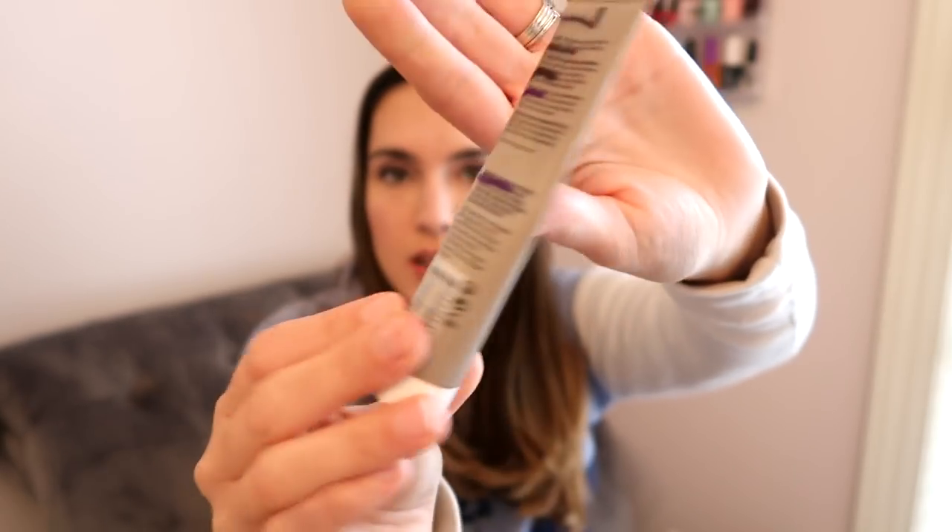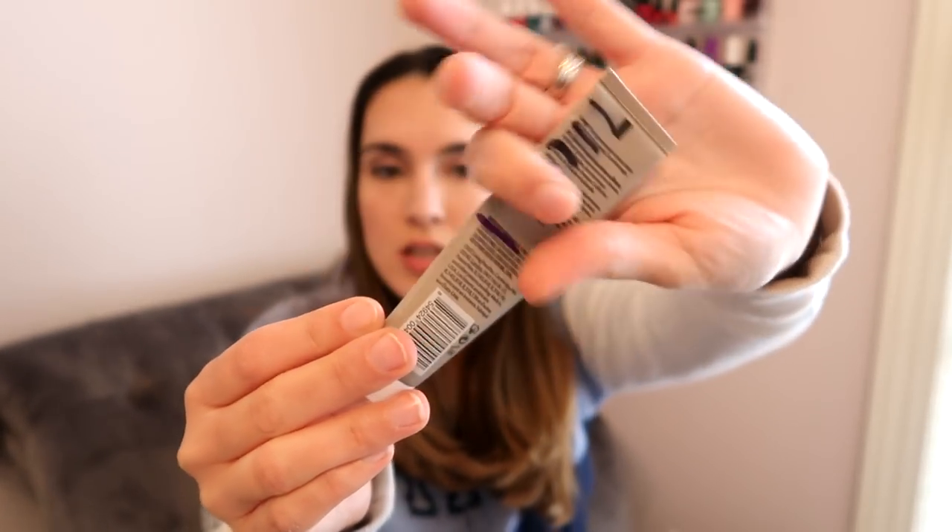And the last new item is the Living Proof No Frizz Nourishing Styling Cream — I'm about halfway done with this product from before. You apply it to your hair when it's damp. I do remember liking this; I don't know if it's a love or a must-purchase, but I'll definitely use it this week and let you guys know more about it later.